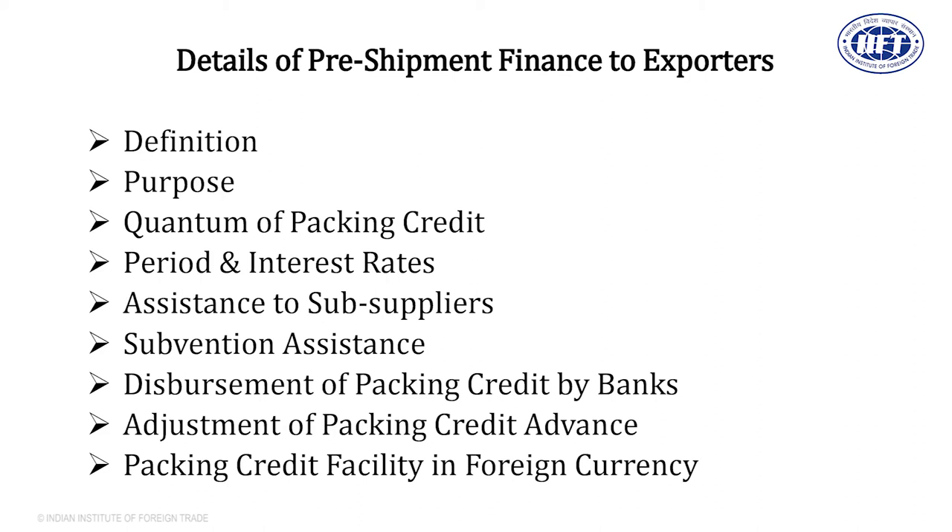The quantum of packing credit is calculated order-wise by the bank. They will discuss with the exporter the amount of the order and the type of expenses — for raw material, manufacturing, packing, etc. — and then give packing credit advance in rupees if you want. With this money, you can buy inputs or other materials to create goods for shipment. The most important aspects are the interest rate and the period.